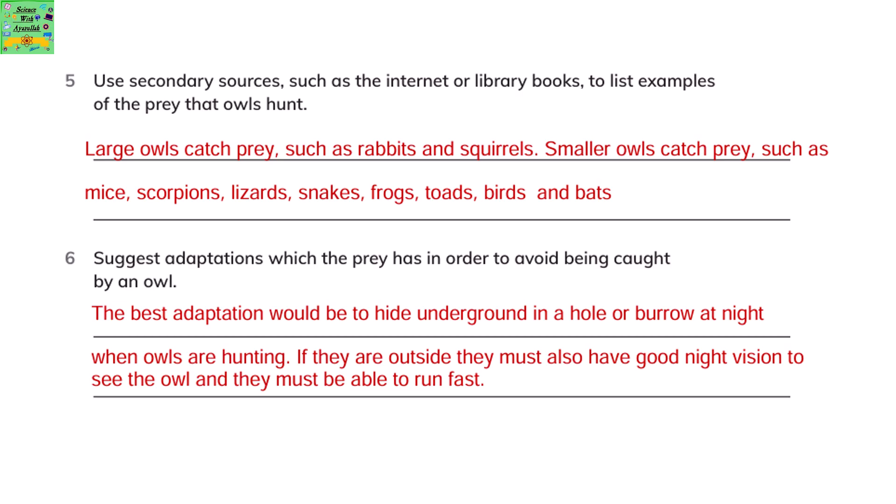Suggest adaptations which the prey has in order to avoid being caught by an owl. The best adaptation would be to hide underground or in a hole or burrow at night when owls are hunting. If they are outside, they must also have very good night vision so that they can see the owl, and they must be able to run fast.